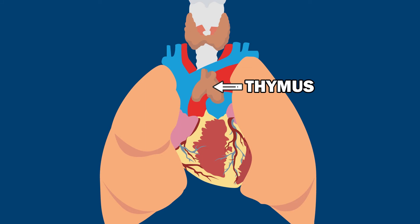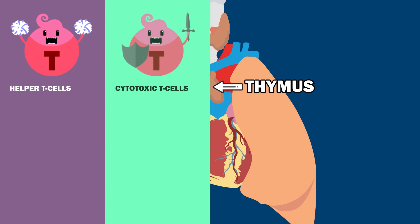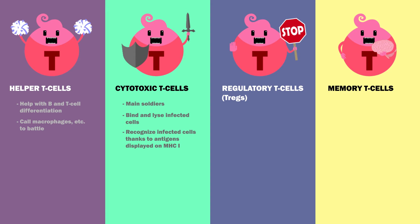T-cells are produced in the thymus, differentiating into four types: helper T-cells, cytotoxic T-cells, regulatory T-cells or TREGs, and memory T-cells. Helper T-cells help with B and T-cell differentiation, and call macrophages and other cells to the battle. Cytotoxic T-cells are the main soldiers, binding and lysing infected cells. They recognize infected cells thanks to antigens displayed on MHC class 1 molecules.